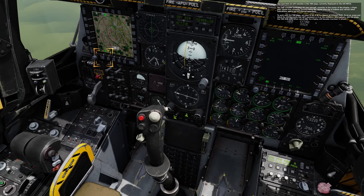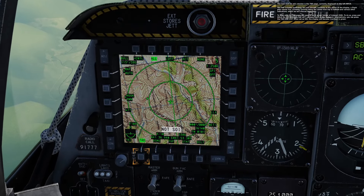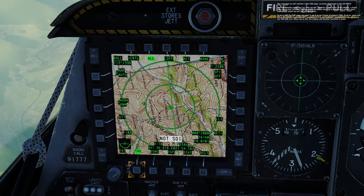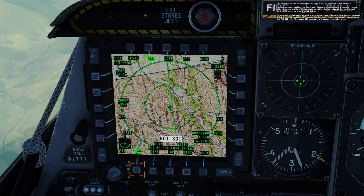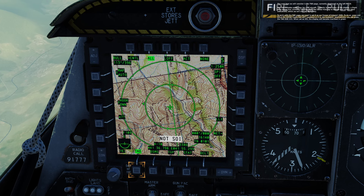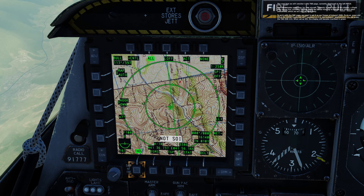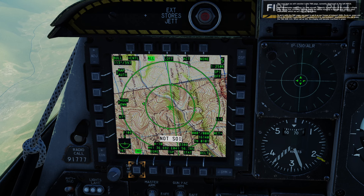The next item we will consider is the TAD page currently displayed on the left MFCD. The TAD includes symbology for your aircraft currently in the center of the display, a flight plan course line currently running along the center from top to bottom, and various other indications. To work with the TAD page we need to set it as our Sensor of Interest, SOI. To do so, press and hold the HOTAS Cooley hat left command or the H key on the keyboard. Alternatively, you can press the TAD OSB 15. When set as SOI, the display will become inscribed in green.